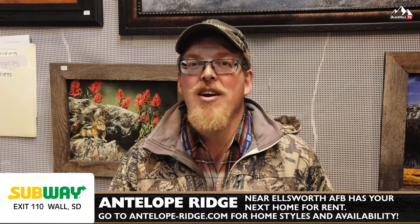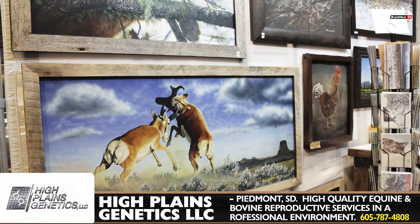I'm Bruce Spidell from Sundance, Wyoming. I have a small gallery there. I'm showing here at the Black Hills Stock Show and Rodeo. We're here at the Western Art Show in the theater lobby.